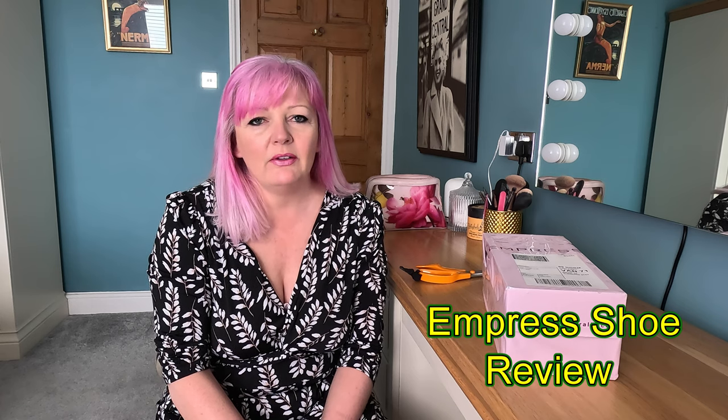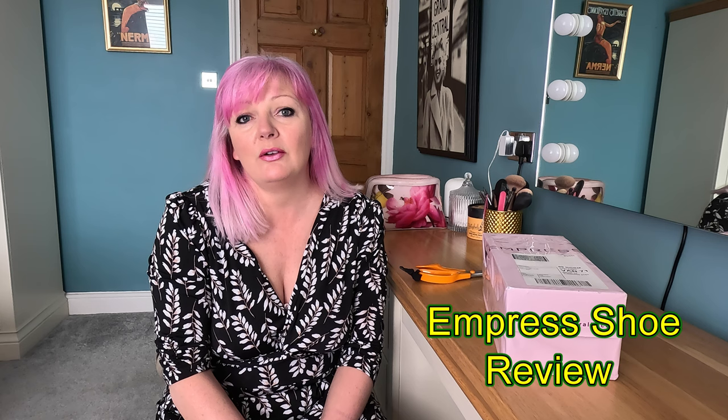Hi everyone, how are you all doing? Hope everyone's fabulous. Today's video is a little bit different — it's just about one particular pair of shoes. Just to clarify, all the try-ons I've done so far and reviewing of products, things that I've ordered, I've paid for and I've either returned what I don't want or I've kept.